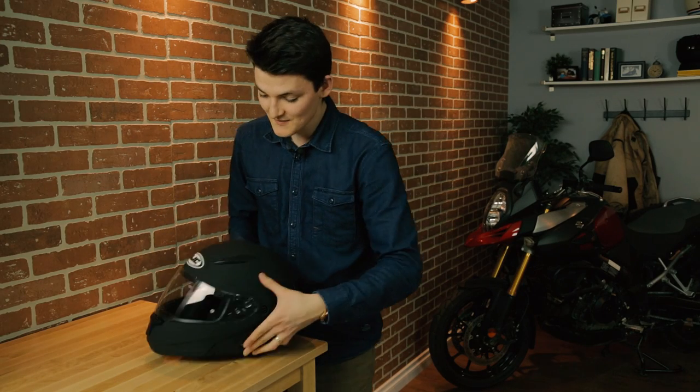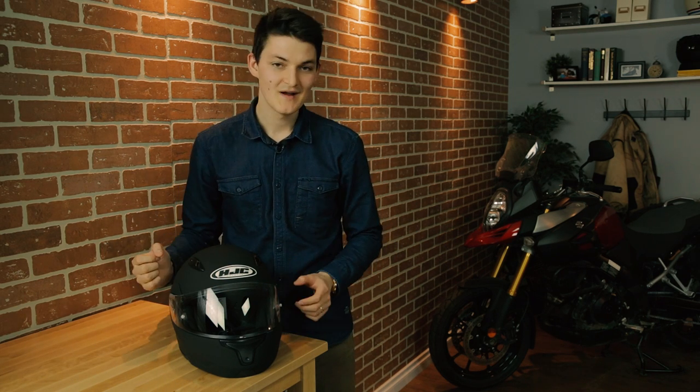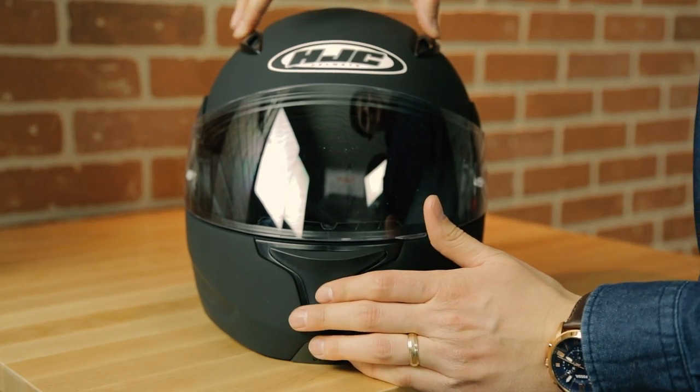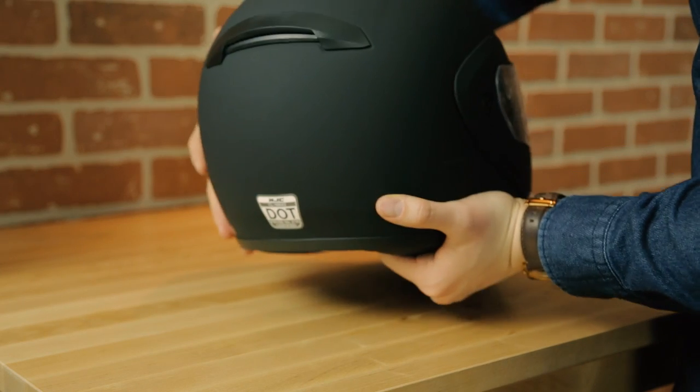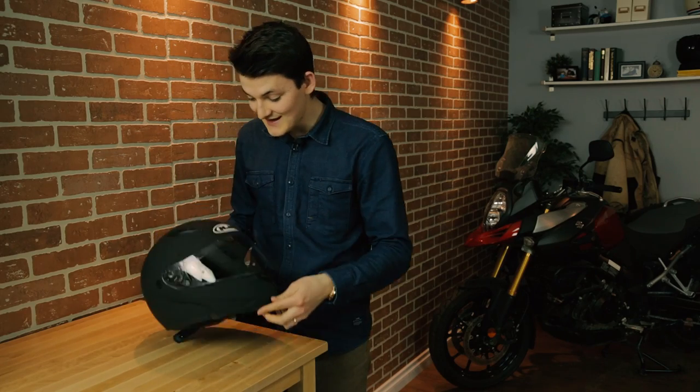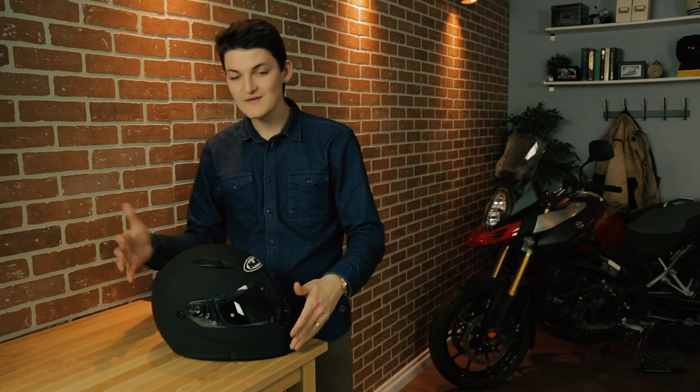What I love about the CLMAX 2 is that it cuts the right corners. There's no drop-down sunshade, so that saves weight and means the shell and EPS foam don't have to make room for that extra lens. There's also really minimal ventilation — just one active vent on the chin bar, two on the forehead, and a small passive exhaust at the rear. The result is that this extra-large comes in at 1,700 grams, which is very light for a polycarbonate modular.